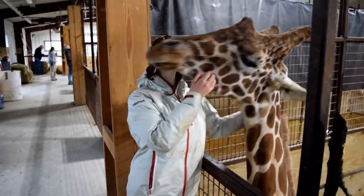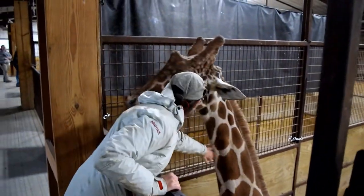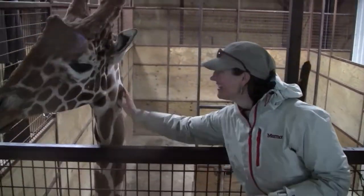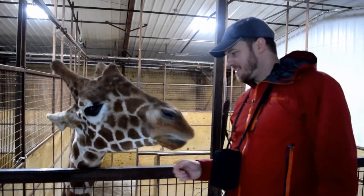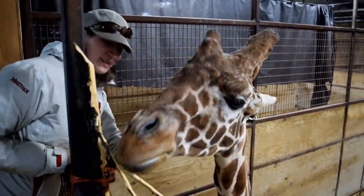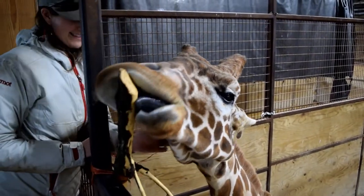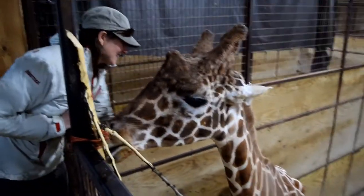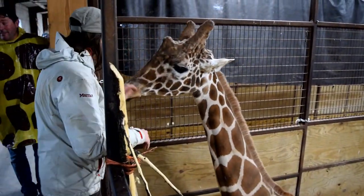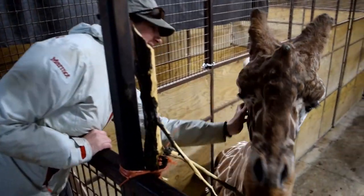The giraffe interaction was absolutely delightful — he was like one of those 'French giraffes,' very expressive and enthusiastic about getting his treats. He was behaving like a big dog, very eager and interactive. The Wilds staff really does a great job making sure you get that up-close personal connection with the animals.